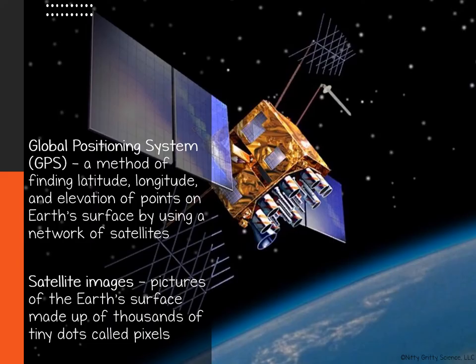The Global Positioning System collects data for maps, finding longitude, latitude, and elevation points on Earth's surface using satellites. The images from satellites are made up of millions of tiny dots called pixels. Each pixel in a satellite image contains information on the color and brightness of a part of Earth's surface. The data in each pixel is stored on a computer. When the satellite image is printed, the computer translates these digitized data into colors.